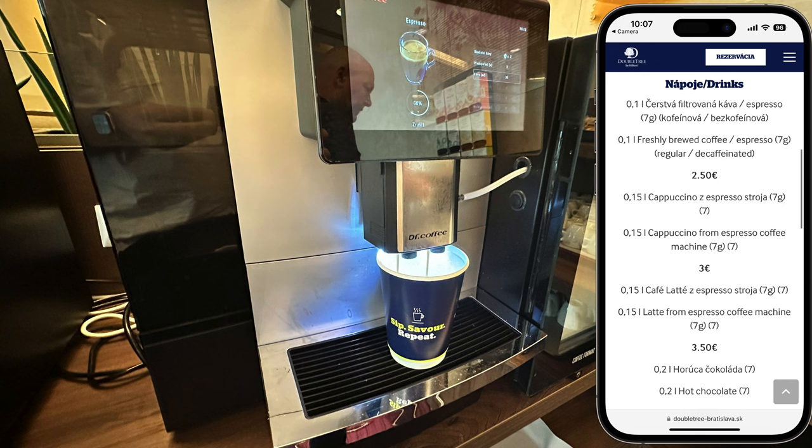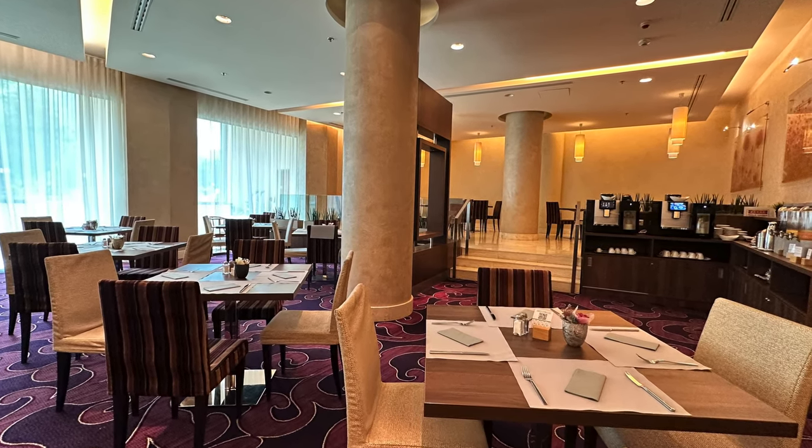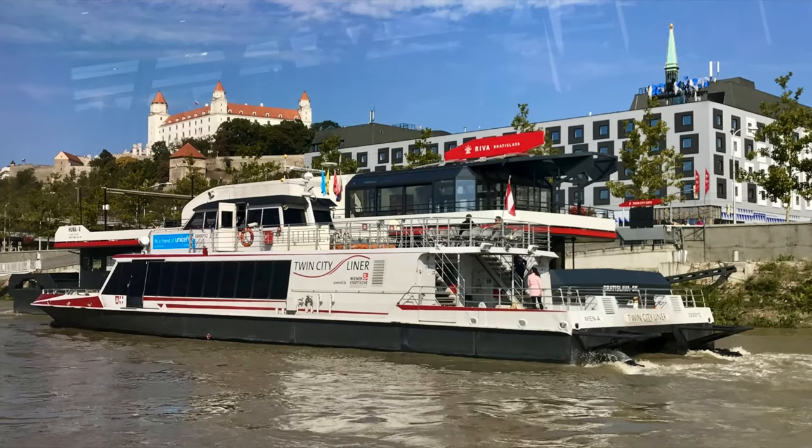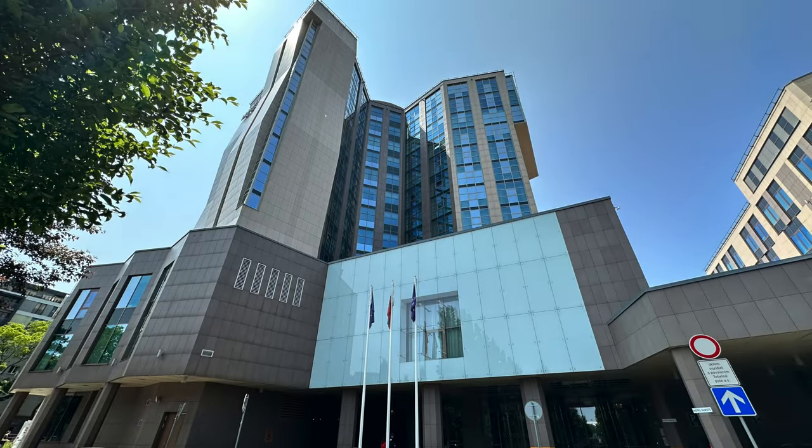All in all, our stay was very pleasant. If you're in town for a sporting event or concert, the location is ideal. If you're arriving by boat, you might prefer something closer to the Danube. The rooms are dated, the staff is friendly, and breakfast exceeded my expectations. We'll be back for sure.